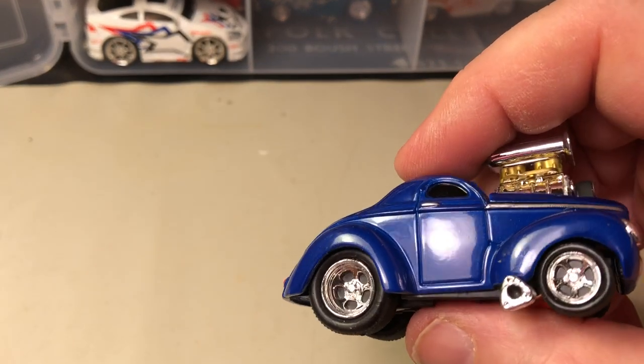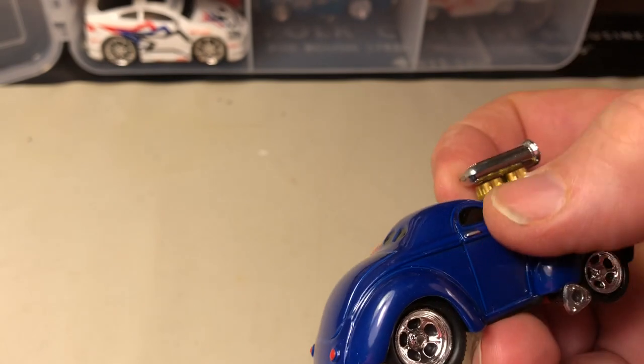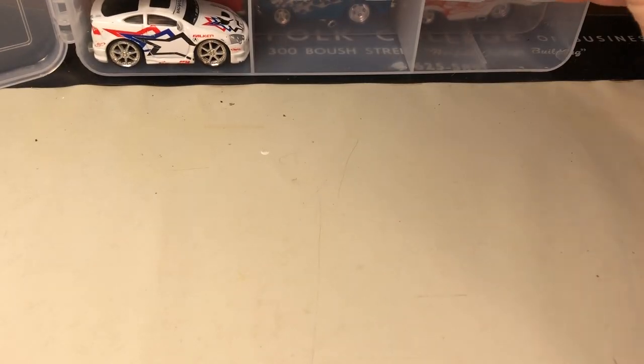Here's another Willys — this one is blue paint and it's quite smooth. So I don't know if that was just a bad paint job on that one other car or not.